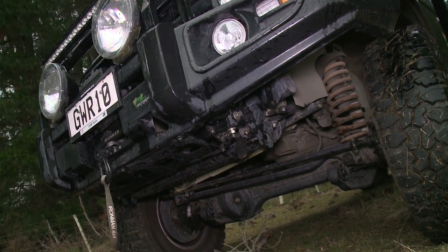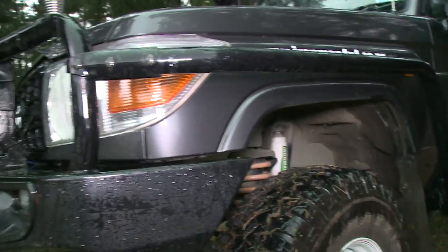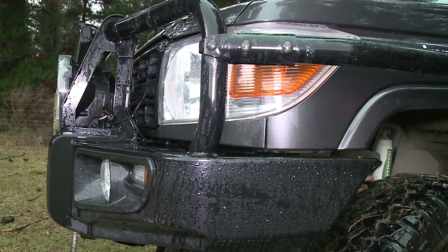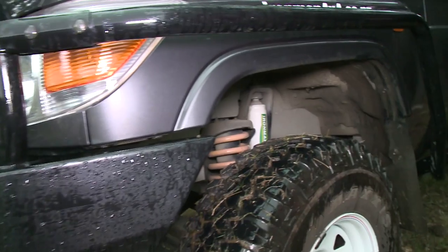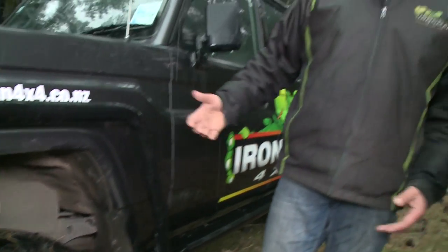This truck's got a bull bar and a winch on it, so we've also allowed for that extra weight — which can be up to about 100 kilos — and we've put in a front coil to allow for that extra 100 kilos. We can basically match up whatever a customer wants. When the customer comes in, we go through the whole range of options, talk about what load they're carrying and what they intend to do with their truck, so we can get the right solution for them.